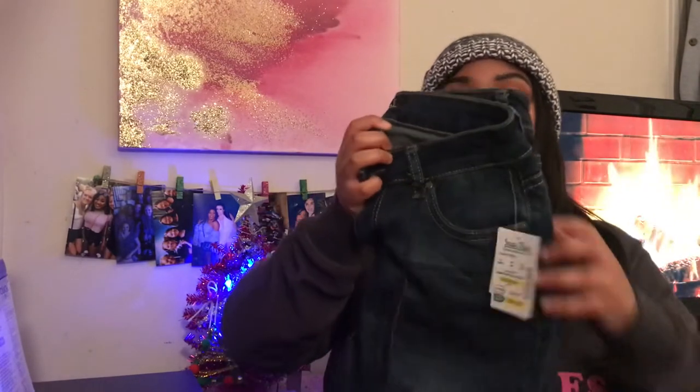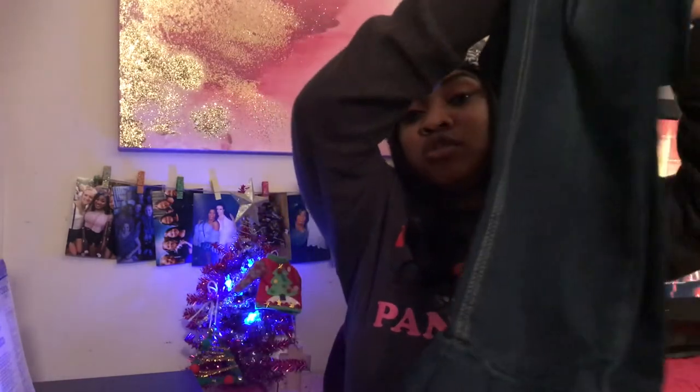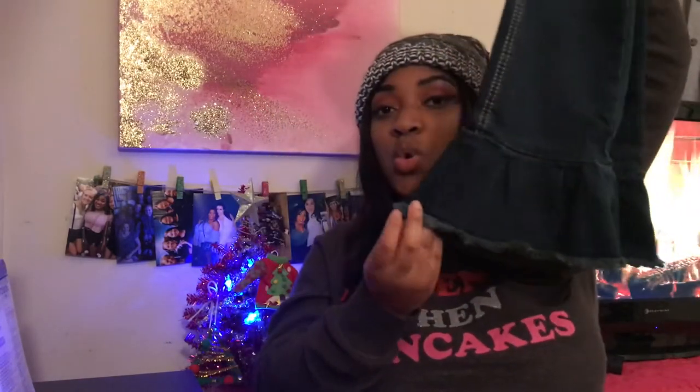Last but not least of the jeans — this pair is so cute. These are similar to the white jeans I got from Forever 21 that I wore a lot during the summer, and it kind of reminds me of them. This one is so adorable. If I have a cropped sweater and a pair of booties to wear it out, it's definitely a look.